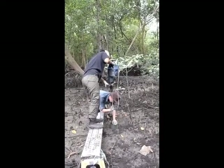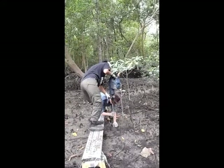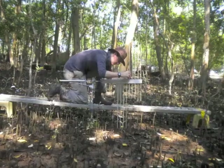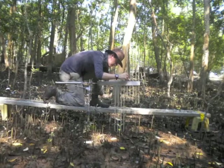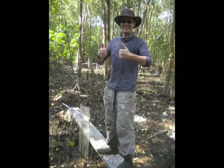In this experiment we carried a generator and a jackhammer into the mangrove. We're drilling these rods straight into the bedrock. And on top of these rods we place this instrument called a rod surface elevation table. It measures if the mangrove surface is going up or down, and we compare this change to local sea level rise.